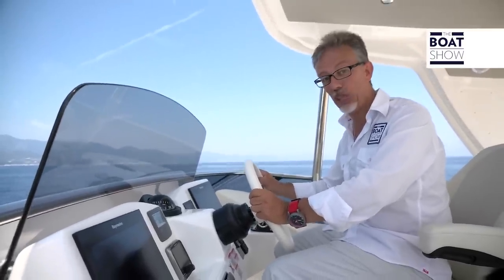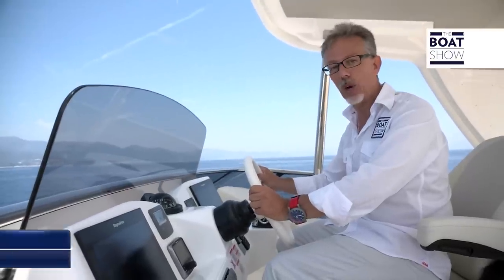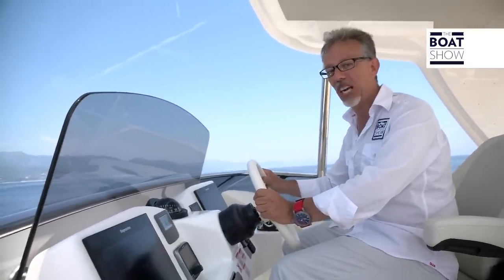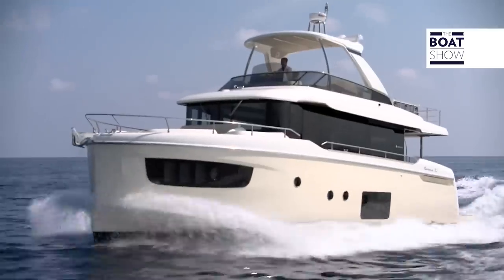There is another very interesting fact regarding this shipyard: their boats are sold equally in America, Asia, and Northern Europe, with a slight predominance in the Mediterranean. There is no doubt that this Navetta 52 will be well appreciated all around the world.